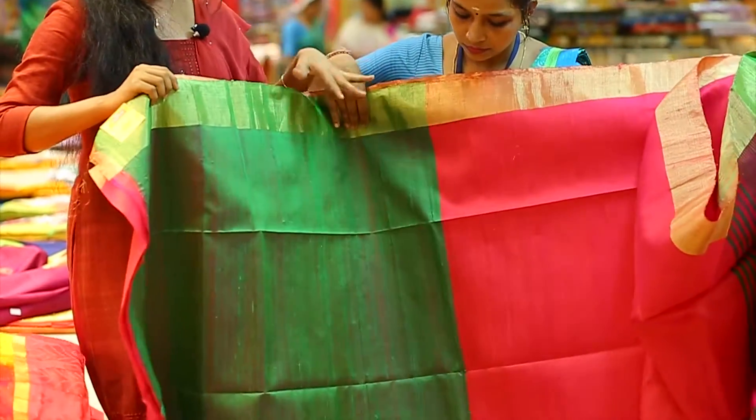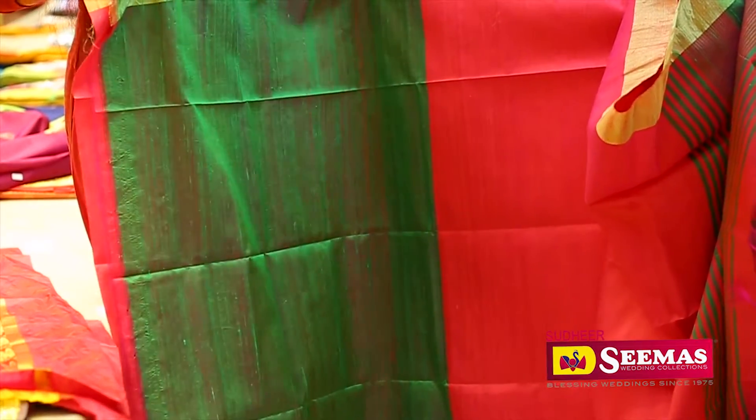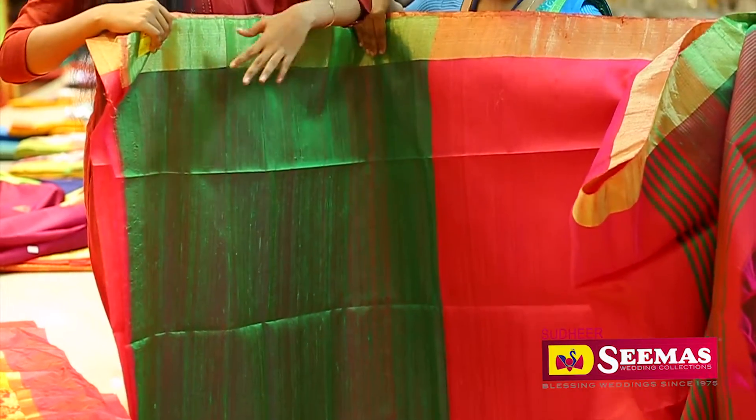The border is pink, but the blouse piece is a contrast color. It's a green color, and it's also a pink shade. It's a double shade.